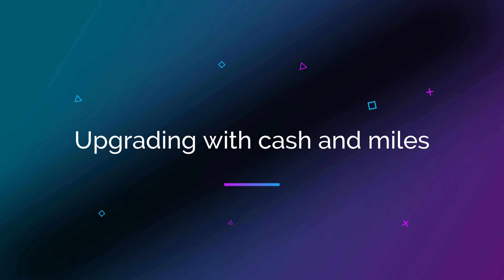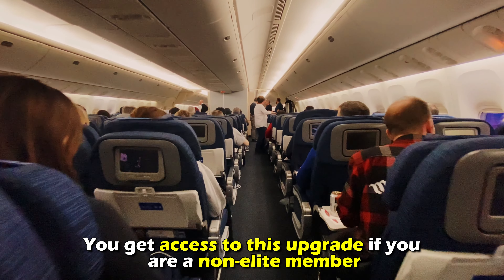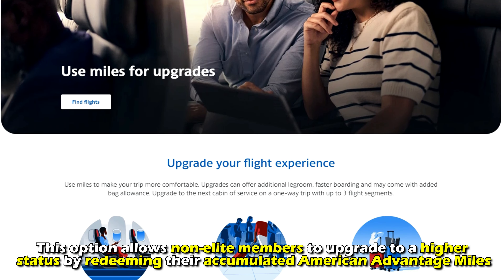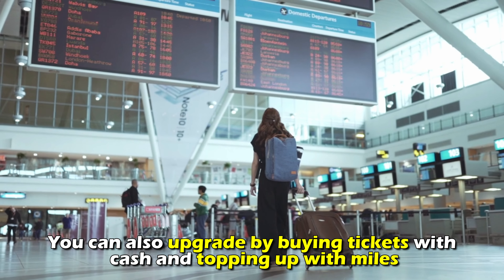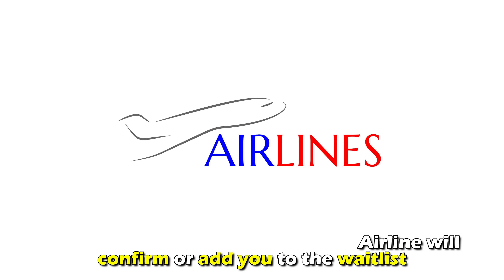Upgrading with cash and miles. You get access to this upgrade if you're a non-elite member. This option allows non-elite members to upgrade to a higher status by redeeming their accumulated AAdvantage miles. You can also upgrade by buying tickets with cash and topping up with miles. Once you request an upgrade, the airline will confirm or add you to the waitlist.